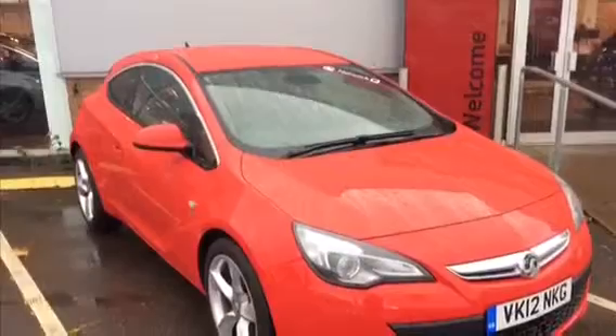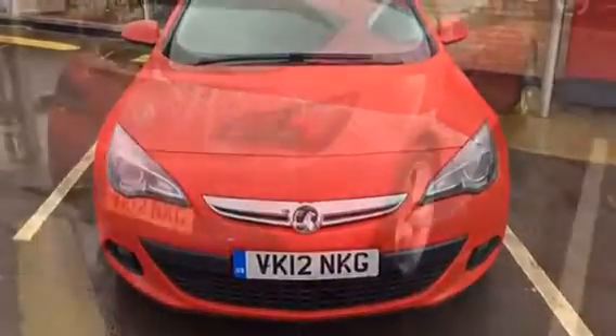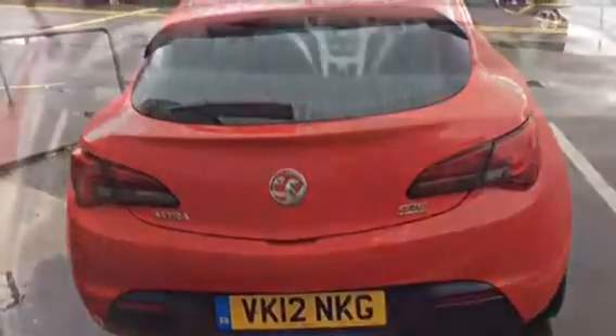Specifications include daytime running lights with front fog lights, upgraded 19-inch alloy wheels, fantastic boot space with half leather interior, and electric mirrors and windows.